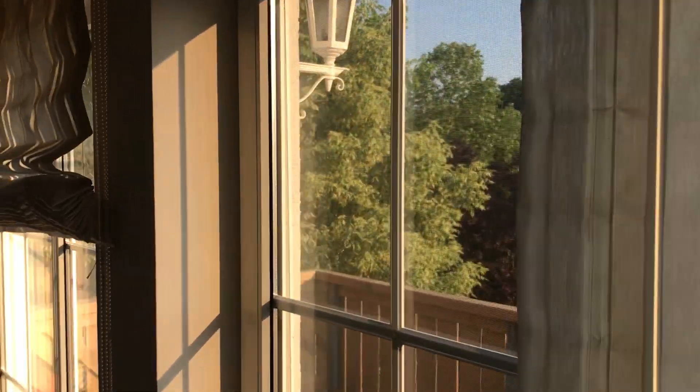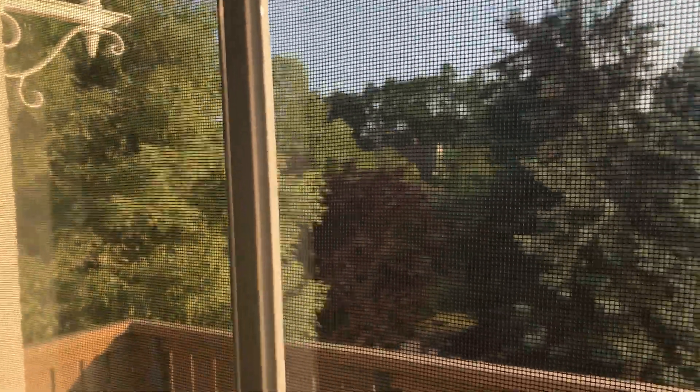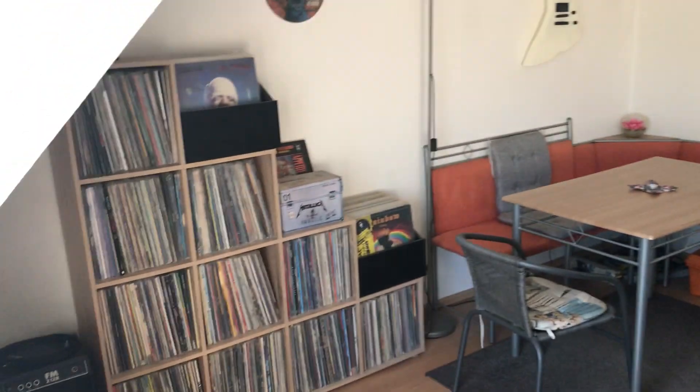There you go — got an Iron Maiden flag in the living room. This is the view when I look outside — I see a lot of trees. And that is the dining corner in the living room.